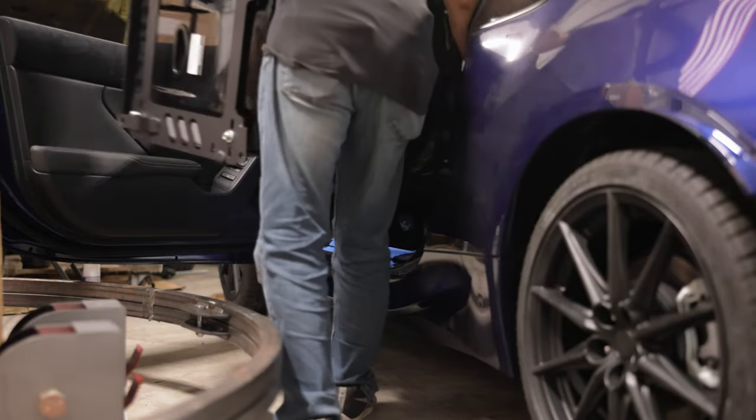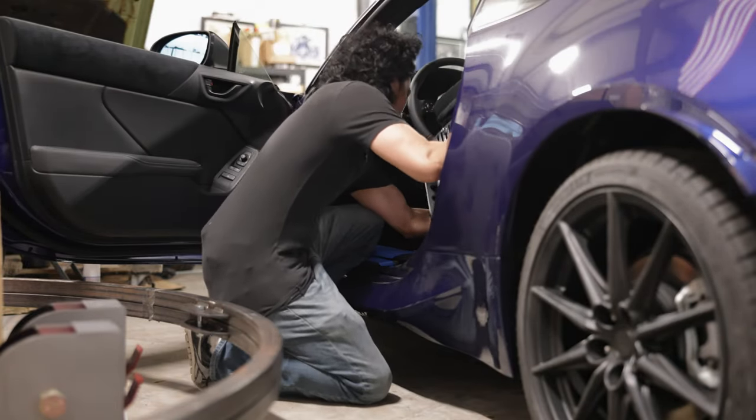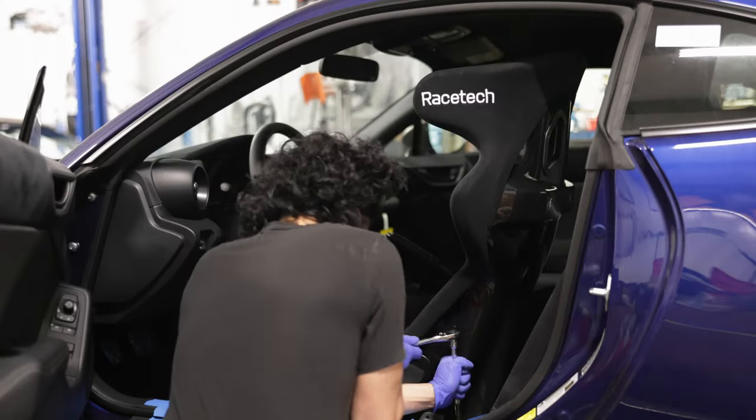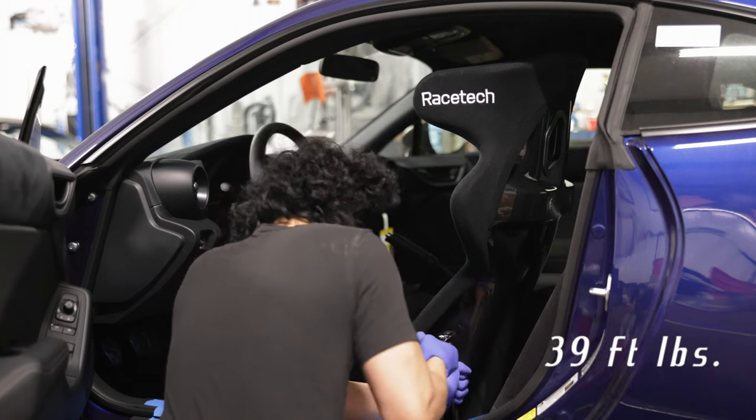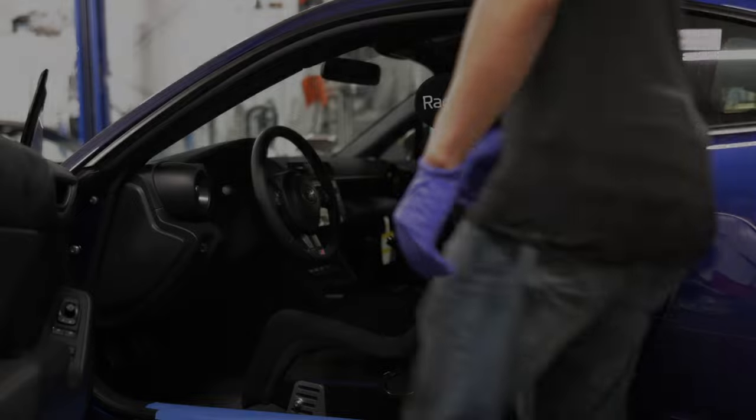Now test-fitting the seat into the car. One benefit with having a fixed seating position is that no one else will be able to drive your car comfortably unless they're the same height as you — give those thieves a challenge. The seat bolts get torqued down to 39 foot-pounds. I only screw down two of the four bolts in order to fine-tune the seat adjustment while the seat flexes a bit.